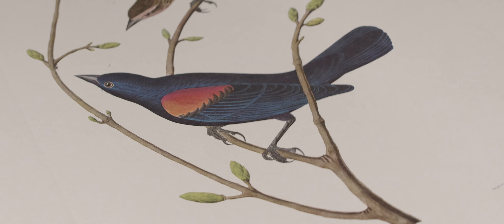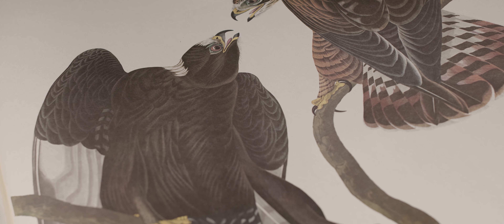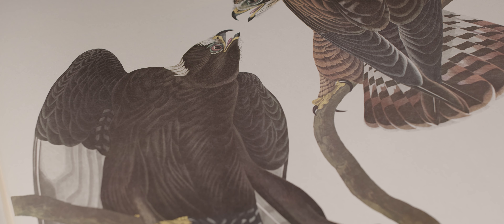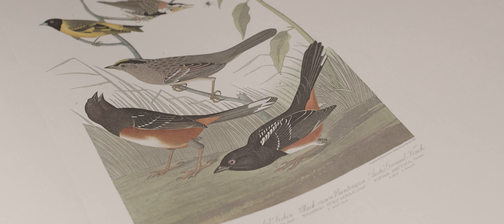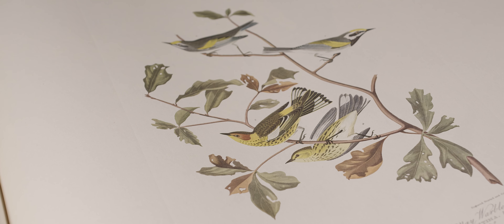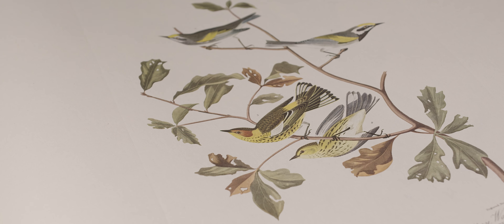That's really helpful to birders to figure out what kind of habitat to look in for a particular species, and maybe whether that bird is high up in the canopy or down on the ground or somewhere in between. Those are all clues that John James Audubon tried to give us 200 years ago when he printed his first edition.